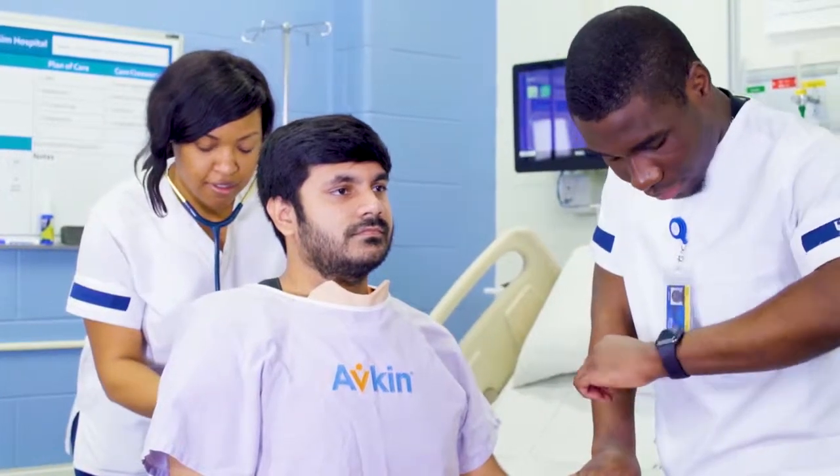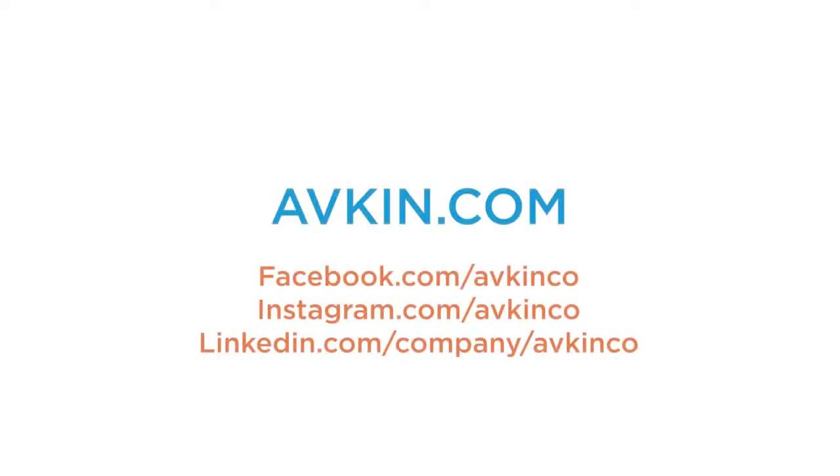AvTone is committed to put the patient at the center of every simulation experience. For more information, please visit AvTone.com.